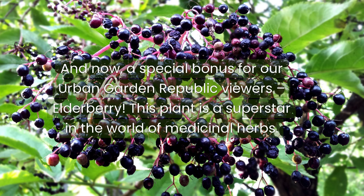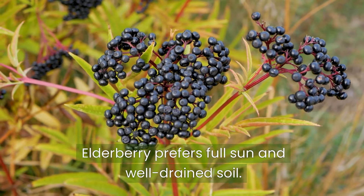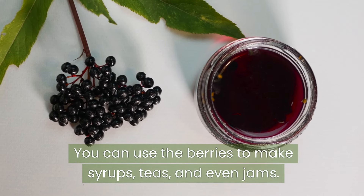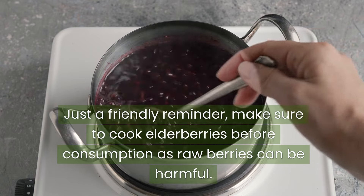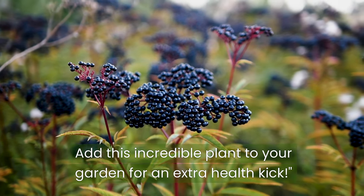Elderberry. This plant is a superstar in the world of medicinal herbs. Known for its immune-boosting properties, elderberry is especially beneficial during cold and flu season. Elderberry prefers full sun and well-drained soil. You can use the berries to make syrups, teas, and even jams. Just a friendly reminder: make sure to cook elderberries before consumption, as raw berries can be harmful. Add this incredible plant to your garden for an extra health kick.